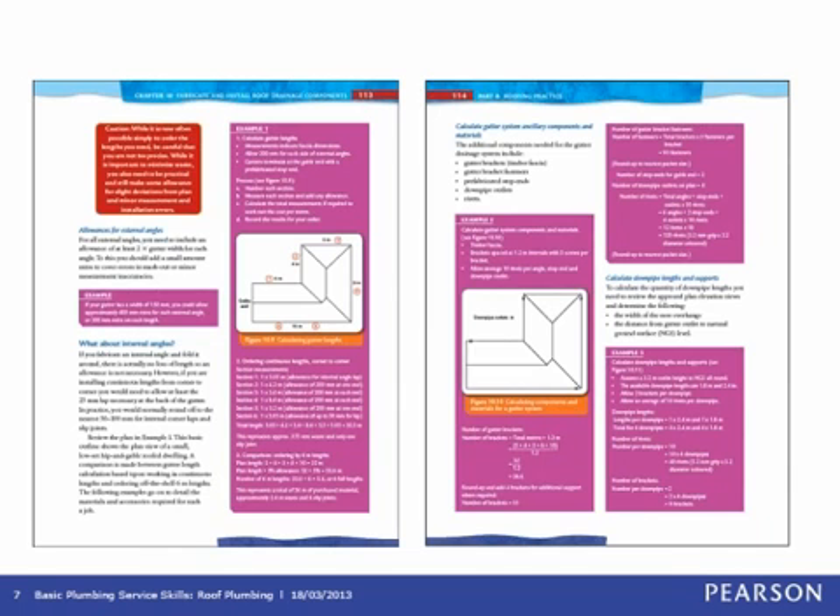A key feature of this book is the numerous examples throughout the text, highlighted with a purple screen. These examples illustrate key processes and show students how to perform them in the roof plumbing area. The content is carefully broken down into easy-to-digest, bite-sized chunks to make concepts easier for students to grasp, acknowledging that students approach roof plumbing from a very practical perspective.